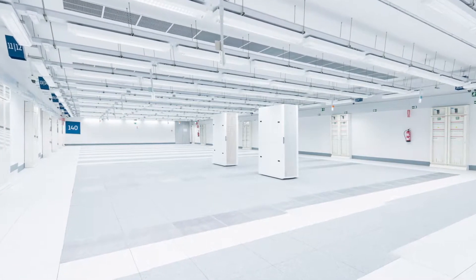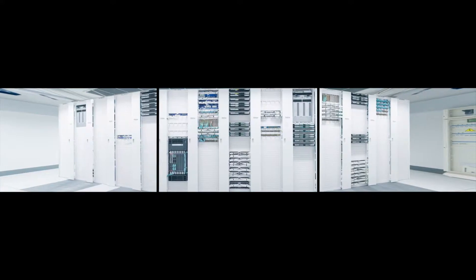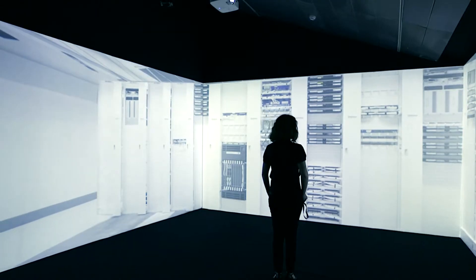In this film I wanted to look beyond the childish myth of the cloud, to investigate what the infrastructures of the Internet actually look like. It felt important to be able to see and hear the energy that goes into powering these machines, and the associated systems for securing, cooling, and maintaining them.